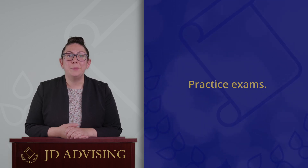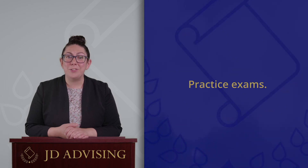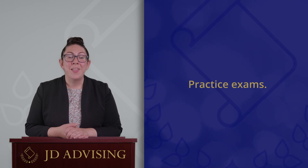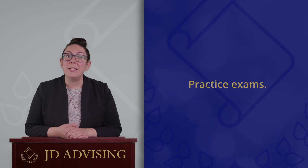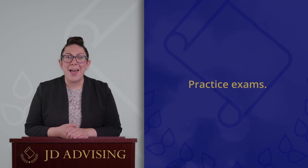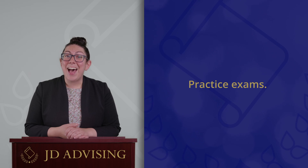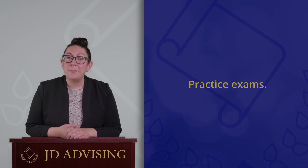The third study tip for finals is to complete practice exams. Another benefit of starting to outline early is that not only will you have extra time to better understand the law and have it memorized, but you'll also have time to complete practice exams. This is really important because taking a law school exam is likely to be unlike any other exam you've faced so far in your education, so getting some practice under your belt is a great way to make your exam answers superior to your classmates' answers.